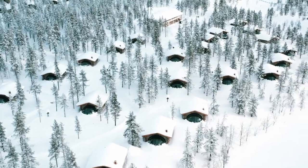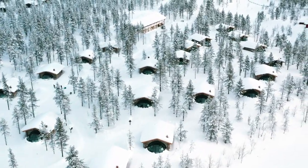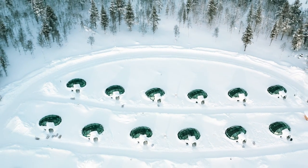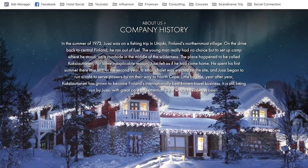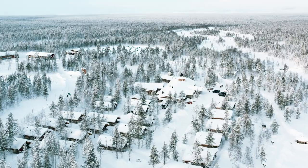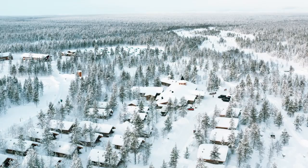Today I want to give you all a tour of the number one resort in Finland, Kakslauttanen Arctic Resort. This resort was established nearly 50 years ago and is famous all across Finland for its sheer size and various different types of accommodations.